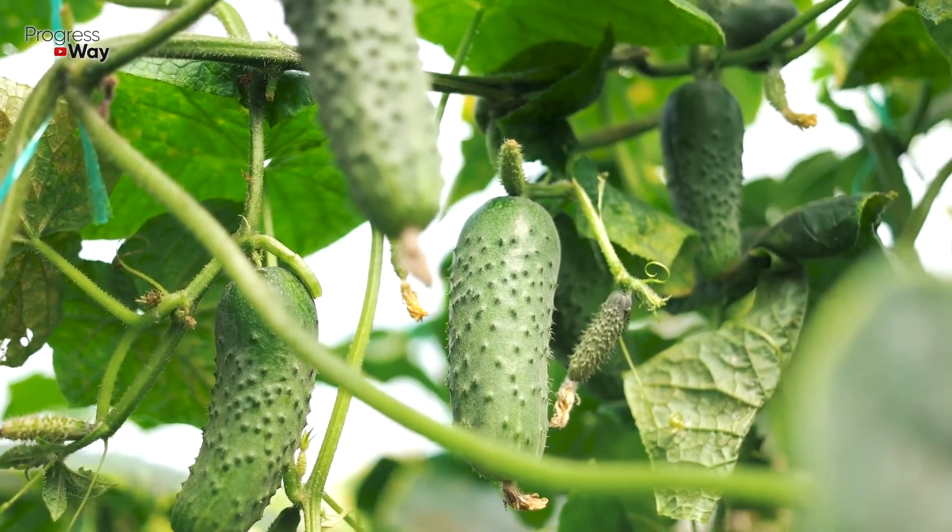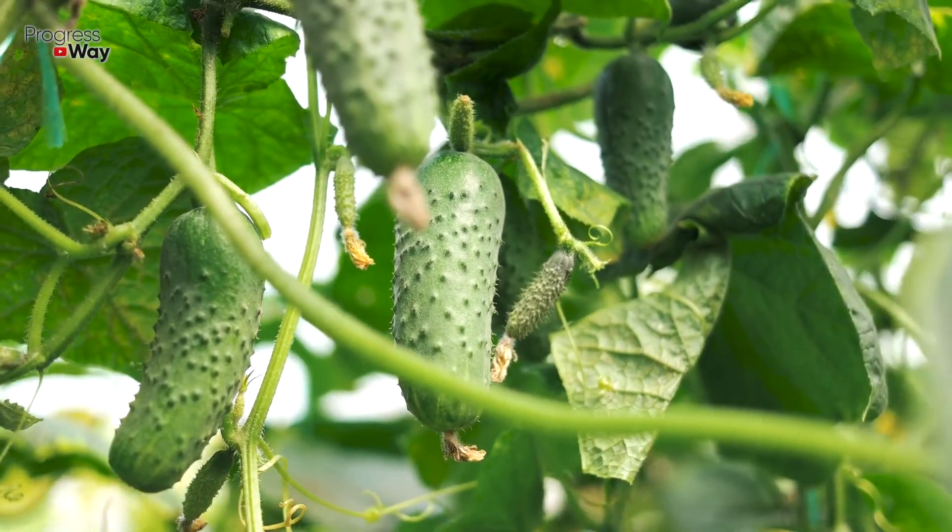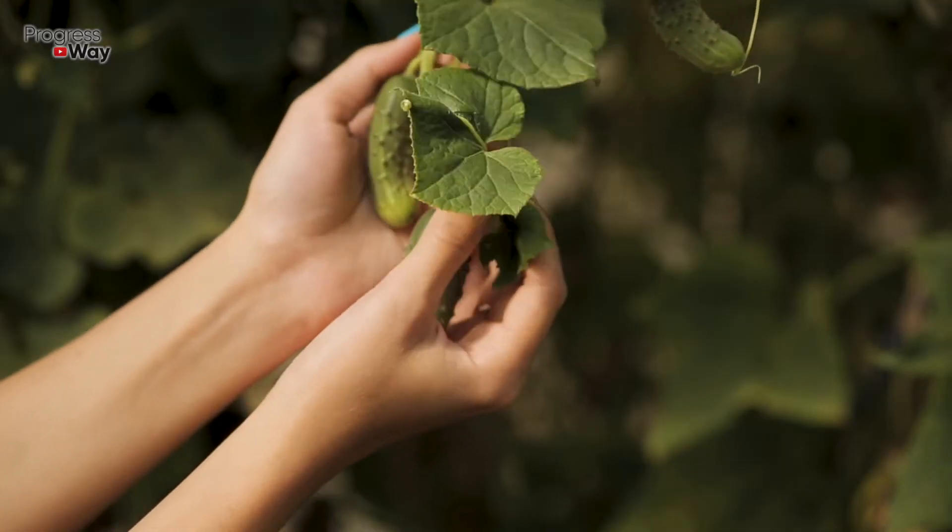Peas are rich in potassium, calcium, phosphorus, zinc, iron, vitamins of groups B, A, E, PP, P, H, as well as starch, sugar, and organic acids.